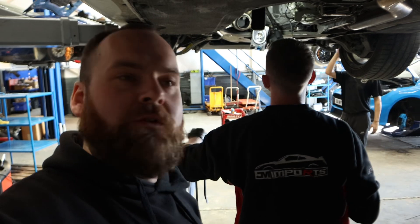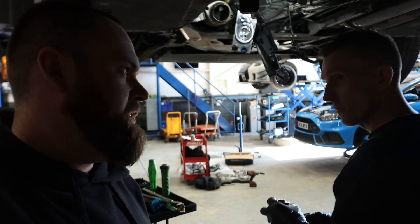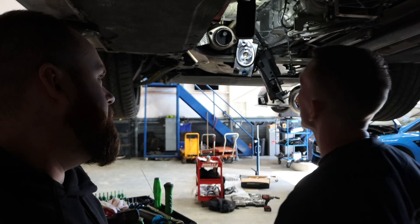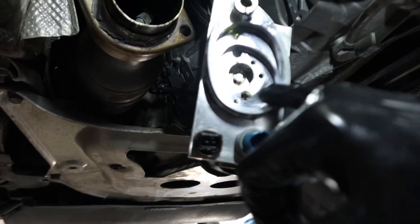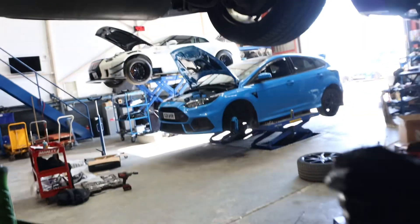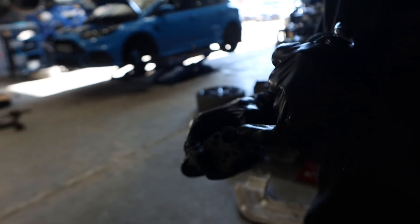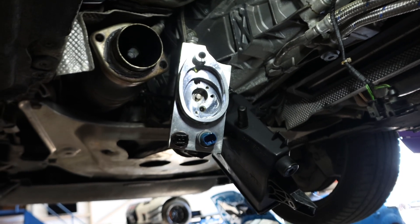Here with Kyle, the gearbox guru. He's going to quickly explain what's going on — SMG pump stuff is quite well known on these. There's been a little bit of dirt on the motor which caused the warning light to come on the dash. Super, super common on these cars. It's now getting an upgraded one replaced, so many more happy miles in this car.